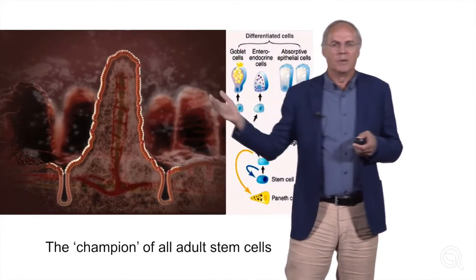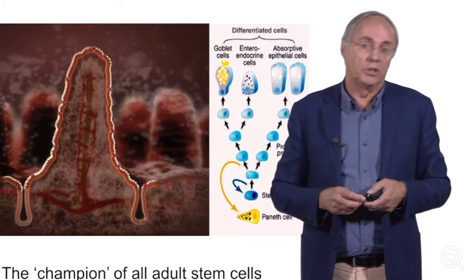And they undergo apoptosis — they commit suicide. And with that, I'd like to thank you very much for your attention.